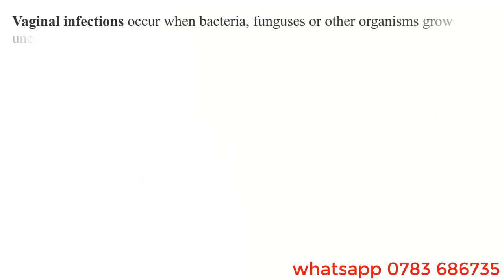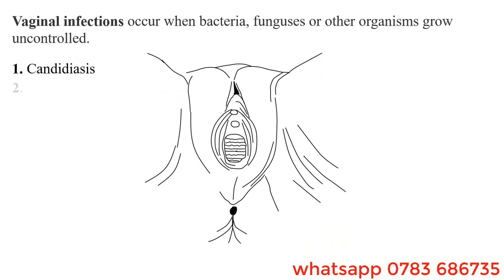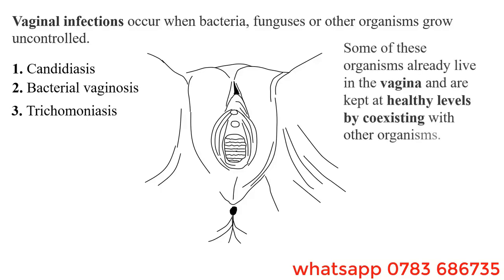Vaginal infections occur when bacteria, fungus, and other organisms grow uncontrolled. These include candidiasis, bacterial vaginosis, and trichomoniasis. Some of these organisms already live in the vagina and are kept at healthy levels by coexisting with other organisms. For example, when there is an overgrowth of Candida albicans, it causes candidiasis.